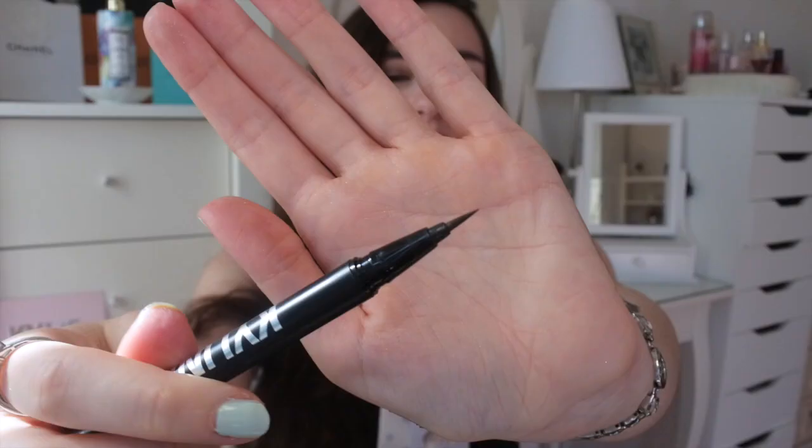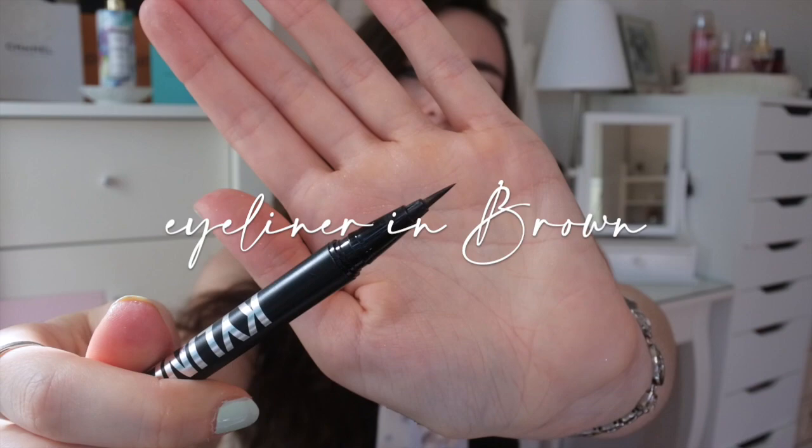I also got an eyeliner, and I think this is the highlight of all the Kylie Cosmetic products I've ever bought. It's the Kyliner in brown — I don't really wear black because it feels like too much for me, so this brown is perfect for everyday wear. It's incredibly easy to apply and the quality is amazing. I've worn it from 7am through a full work day, then to the gym until 7:30pm and still had it on at the end of the day. I really recommend this one.